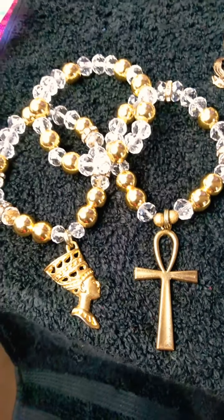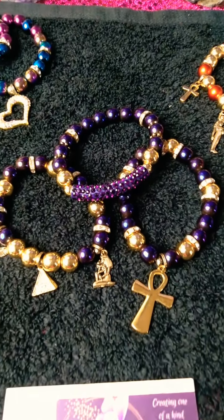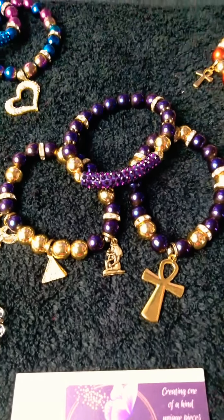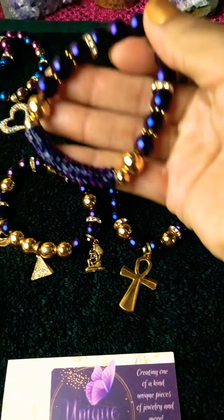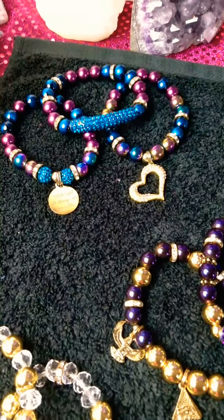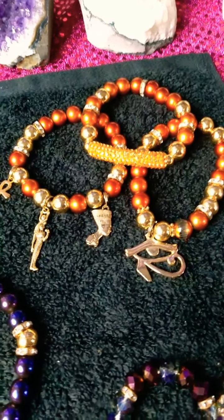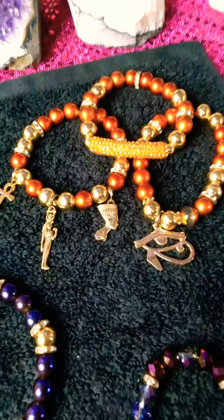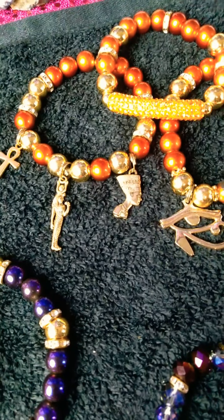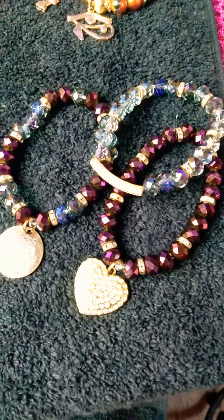I love Egyptian jewelry. Look at that Nefertiti and the ankh. These pieces are good quality, they're really heavy as well — good quality, beautiful, heavy jewelry. She can make just about anything you want, she custom designs jewelry. This is my fave — I love this beautiful burnt orange color. I love each and every one of them though, beautiful pieces.